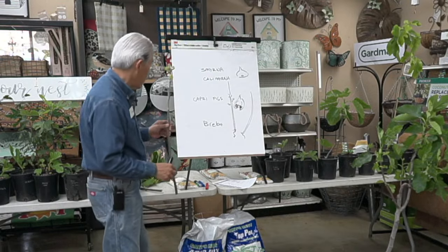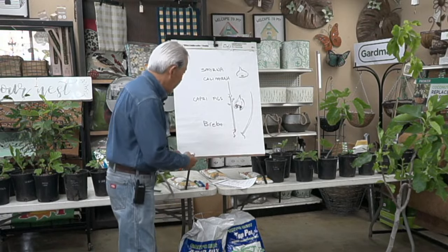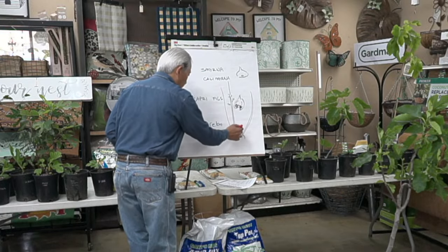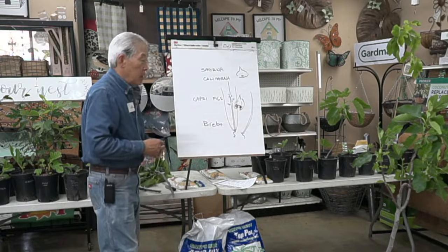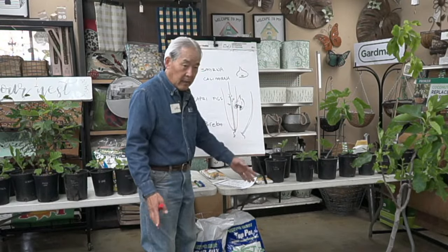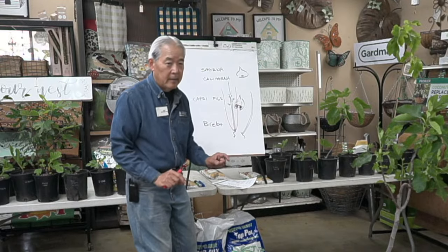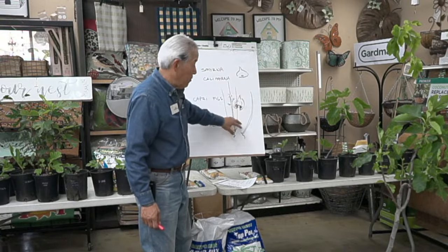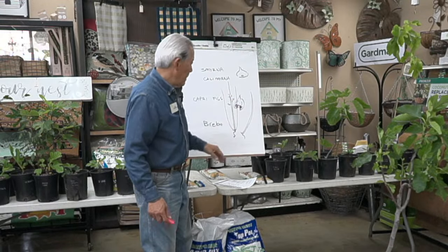A lot of older figs have a big trunk at the bottom with branches that grow straight up 10 to 15 feet tall, making figs up high. What we do after the figs are done is cut them down to within a few inches of where they started for the year — leaving just one or two nodes of this year's growth on each branch. Each place where a leaf is attached is called a node. In the following year one or two new branches grow from what you've left, and those also have figs on them.